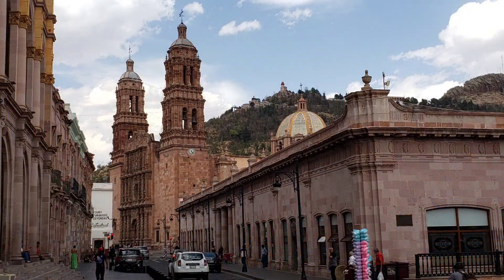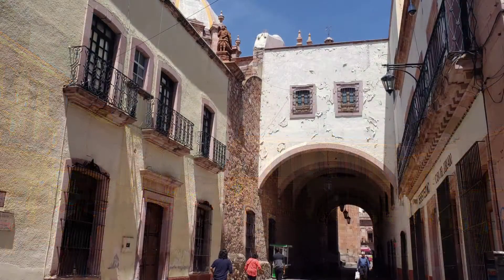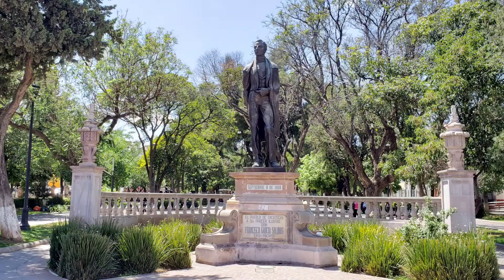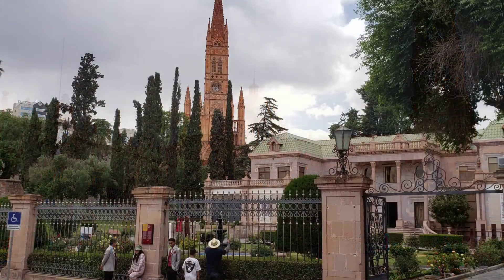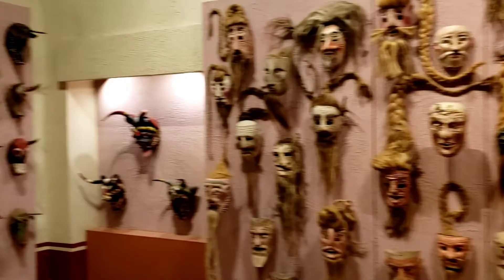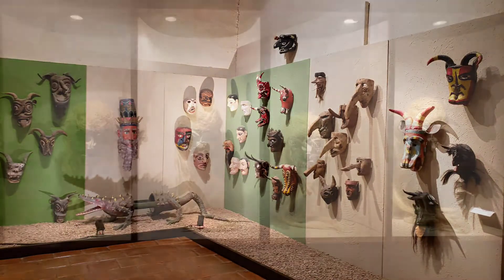Due to its extensive cultural background, Zacatecas is home to many museums with incredible historic value. The works in silver and quarry, as well as other fine handcrafts, reflect an appreciation and passion for art. At the Museum Rafael Coronel, they have probably the biggest collection of masks in the country, among many other displays.